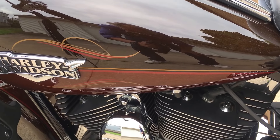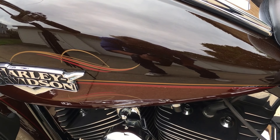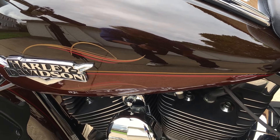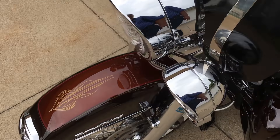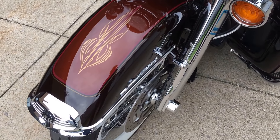This bike has a beautiful candy root beer paint, heavy duty metallic in this. You can see some more on the front. Absolutely gorgeous.